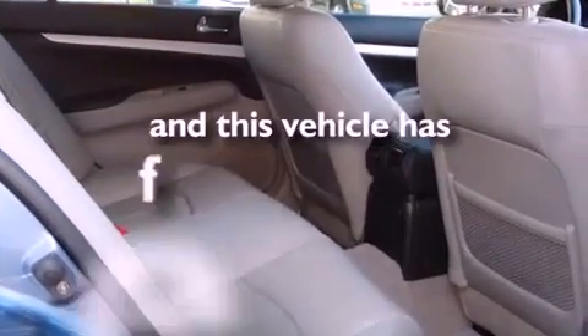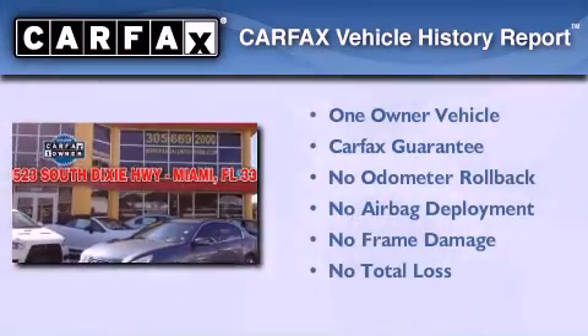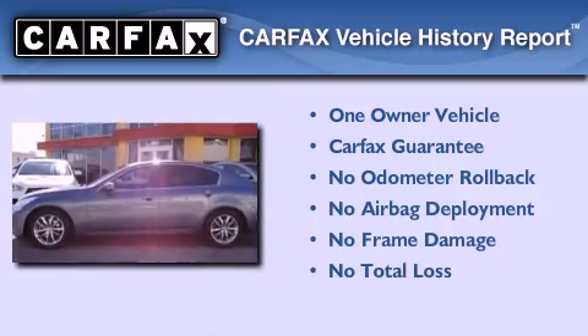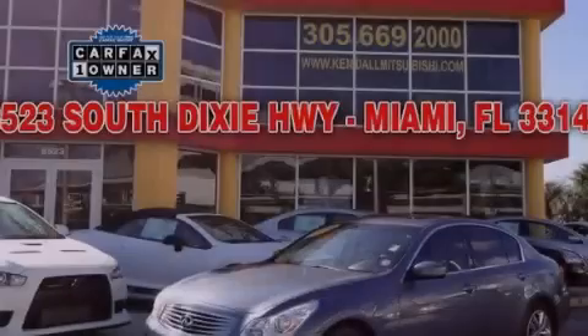This vehicle has fewer than 33,000 miles on the odometer. This Infiniti has had only one owner and it qualifies for the Carfax buyback guarantee. This vehicle won't last long at this price — call and arrange a test drive now.